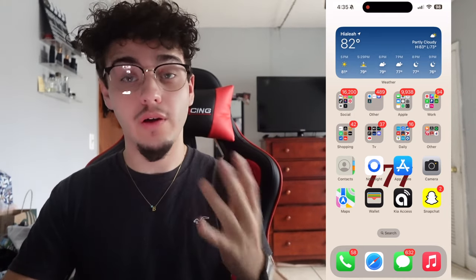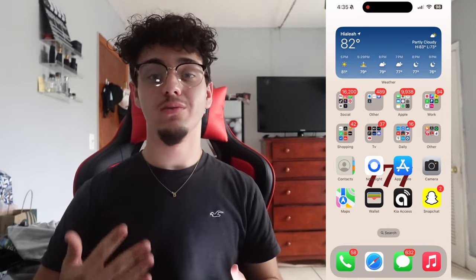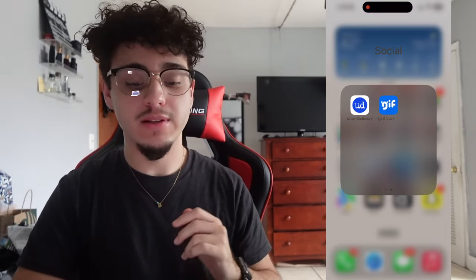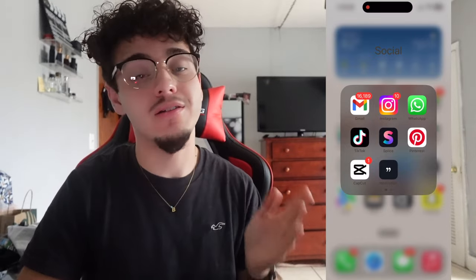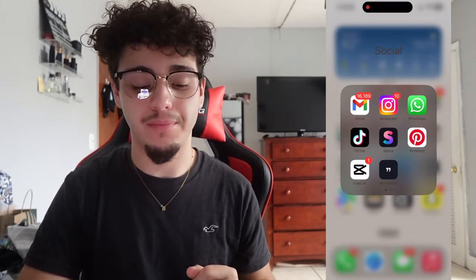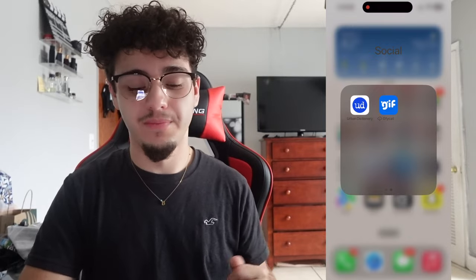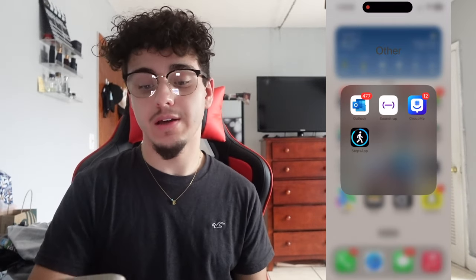When we swipe over, we have my weather home screen — I love knowing the weather before I go outside. My first folder is my Social folder: I have Gmail, Instagram, WhatsApp, TikTok, Splice, Pinterest, CapCut, the Motivation app, Urban Dictionary, and GIF Cat. Splice is an editing app I used to use when I edited on my phone — I don't really use it anymore but I keep it. CapCut is for TikTok templates, Urban Dictionary we all know, and GIF Cat is for GIFs.